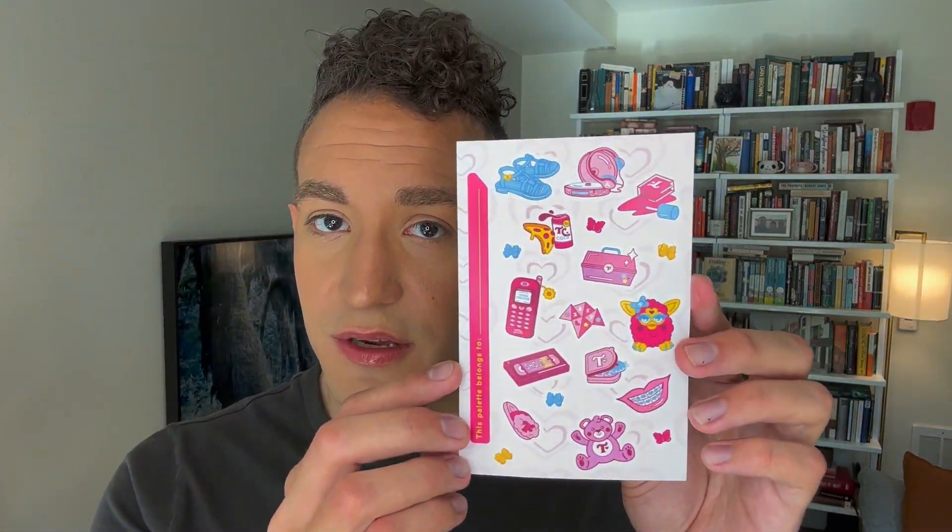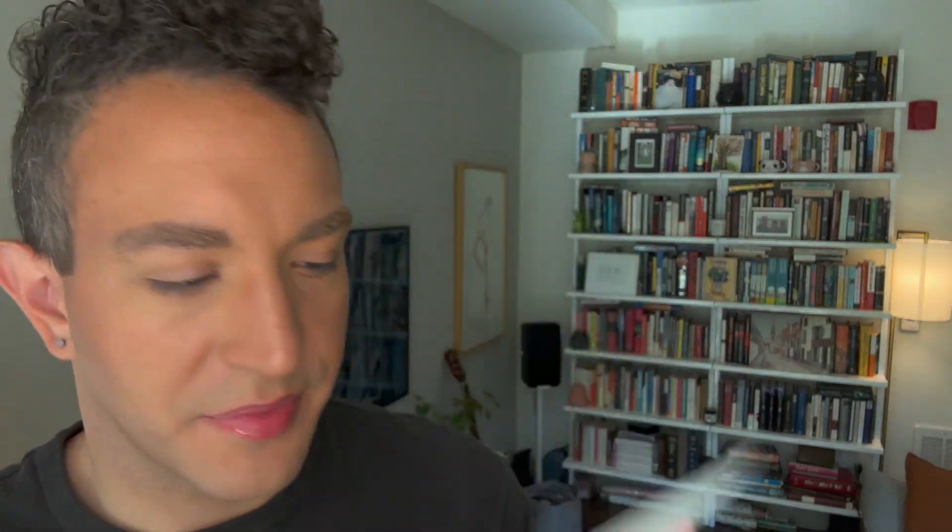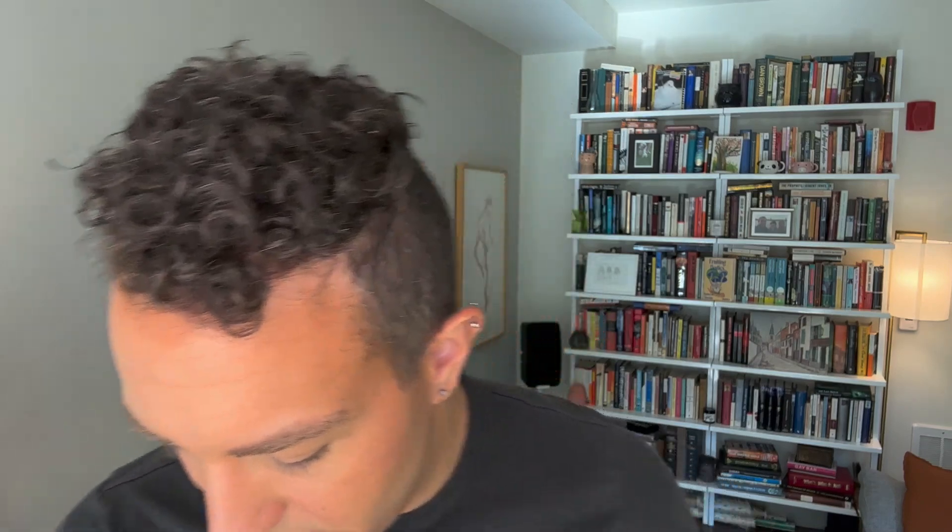The palette also came with this little sticker sheet. Super cute, so you can decorate it. It's got little Trixie versions of classic 90s things: an old phone that says 'your crush,' the little paper fortune teller things we used to use in elementary school, a VHS tape, a retainer, a teddy bear — kind of reminds me of the ones you could draw on and throw in the washer. There's a Caboodle, a Walkman, nail polish, and a Furby — a Trixie Furby. I will probably put these on my palette.